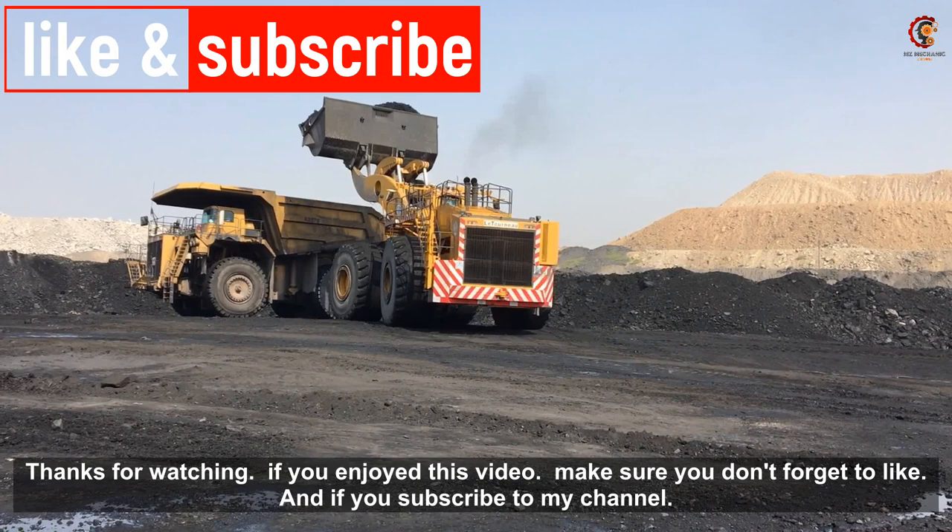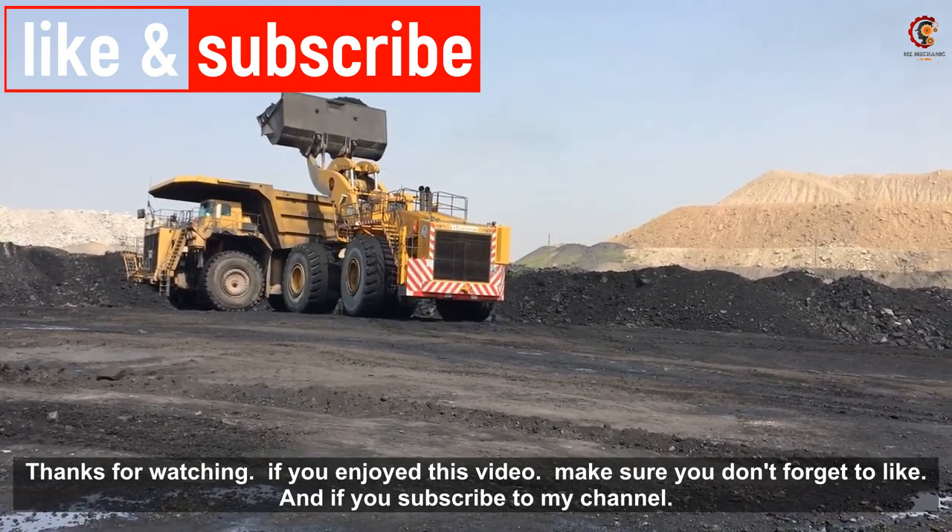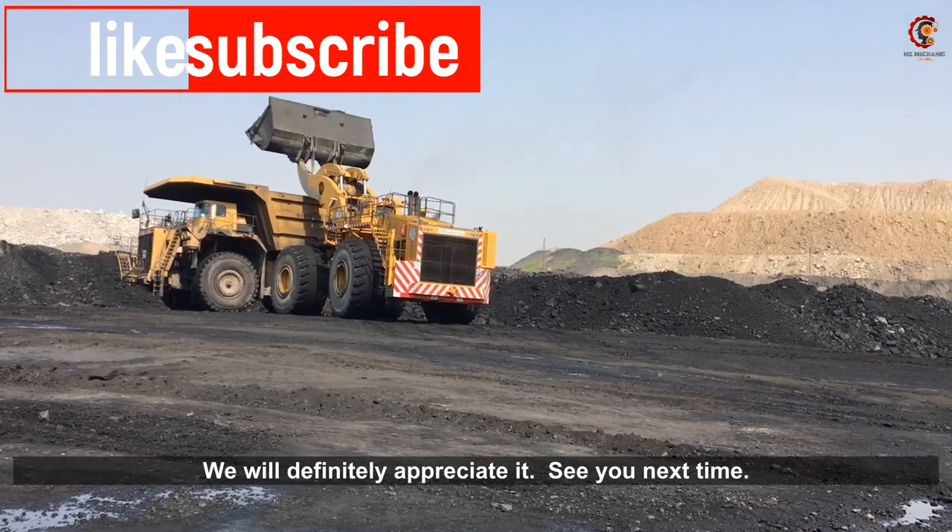Thanks for watching. If you enjoyed this video make sure you don't forget to like, and if you subscribe to my channel we will definitely appreciate it. See you next time!